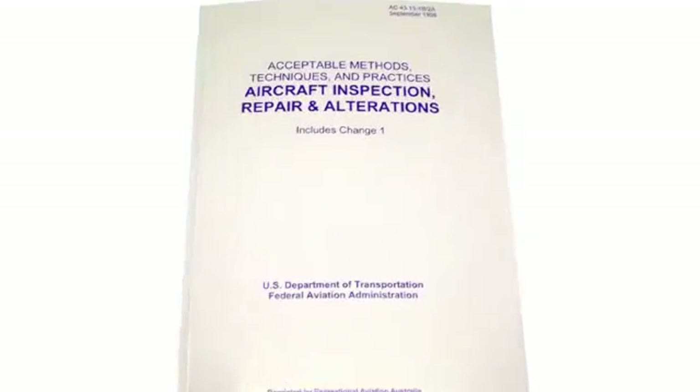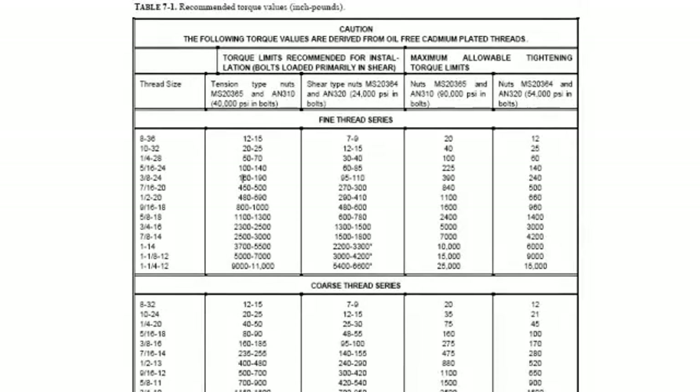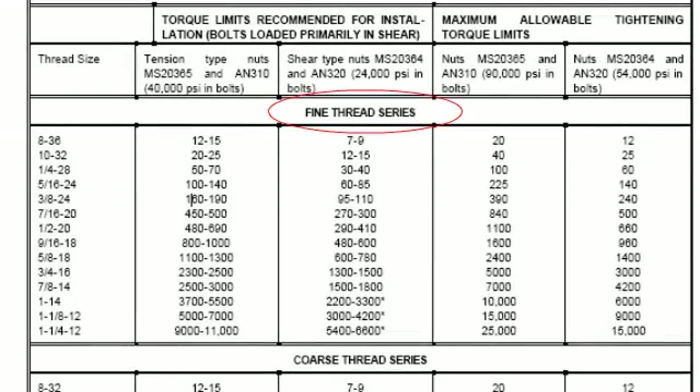FAA Advisory Circular 43-13 presents a table of torque values for nuts and bolts. It shows fine thread and coarse thread series with a minimum and maximum torque limit in inch-pounds.